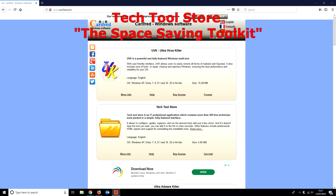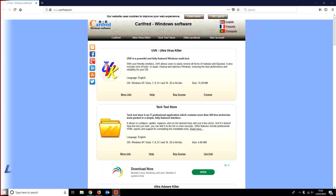Hi everyone, today we're looking at Tech Tools Store, which is made by the same people who do UVK, or Ultraviolet Killer. It's basically a program that contains over 500 free technician tools. These are third-party tools, all combined into one package, so you can easily access them whenever you want.